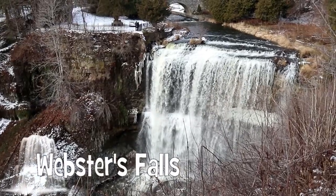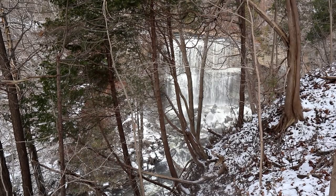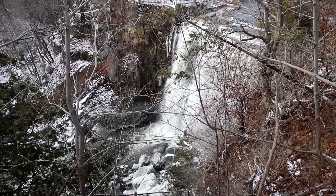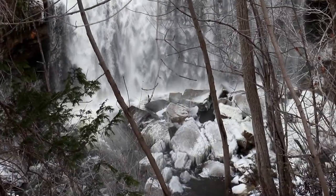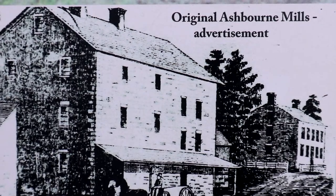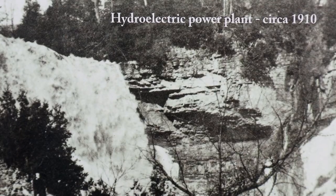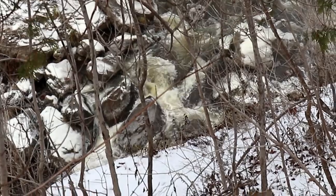Webster's Falls is a 22 meter high classical curtain plunge waterfall. In the past the falls have been known by various names such as Dr. Hamilton's Falls, Spencer Falls, Hart Falls, Fisher Falls, and Flamborough Falls. A large stone flour mill once stood along the creek above the falls, and one of the first hydroelectric generators of Ontario was installed at the base of the falls.